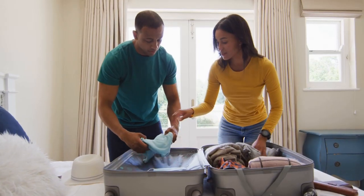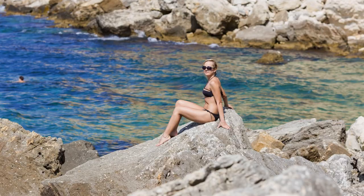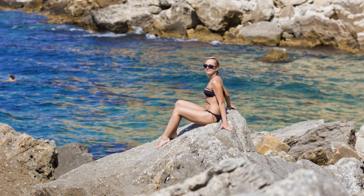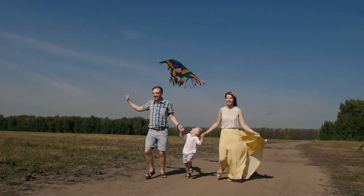First, let's talk about clothing. Samoa's weather is warm and humid throughout the year. Pack light, breathable clothing made of natural fabrics like cotton or linen. Don't forget your swimwear, sun hat, sunglasses, and a lightweight rain jacket or poncho for sudden rain showers. Comfortable walking shoes or sandals and flip-flops are also essential.